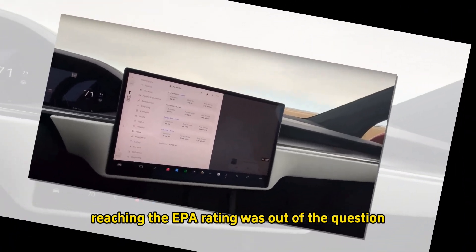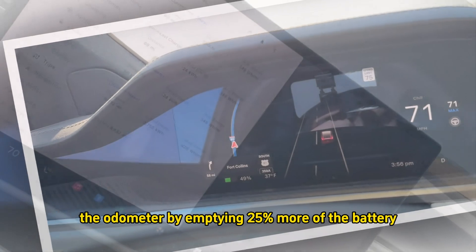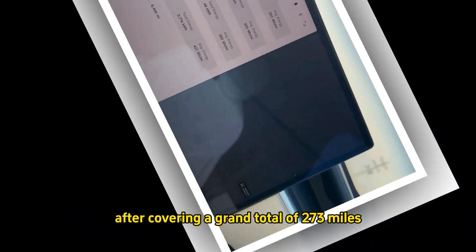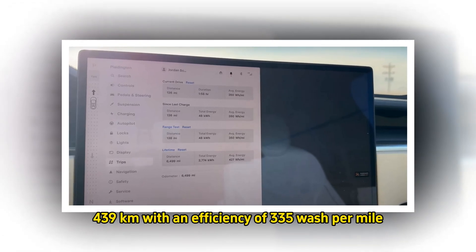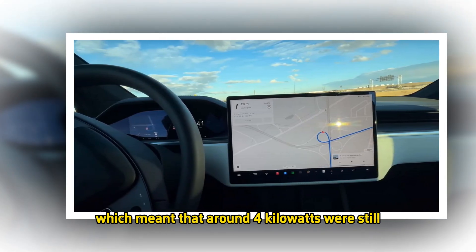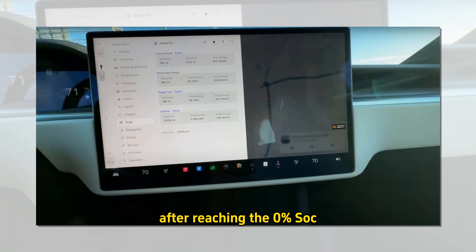That meant half of the energy storage unit was gone after covering 136 miles, and reaching the EPA rating was out of the question at that point. The driver added another 60 miles by emptying 25% more of the battery. The Model X Plaid reached 0% state-of-charge after covering a grand total of 273 miles (439 km), with an efficiency of 335 Wh per mile. The EV consumed 91 kWh, meaning around 4 kWh were still available as an emergency reserve, translating into 13 miles of range after reaching 0% SOC.